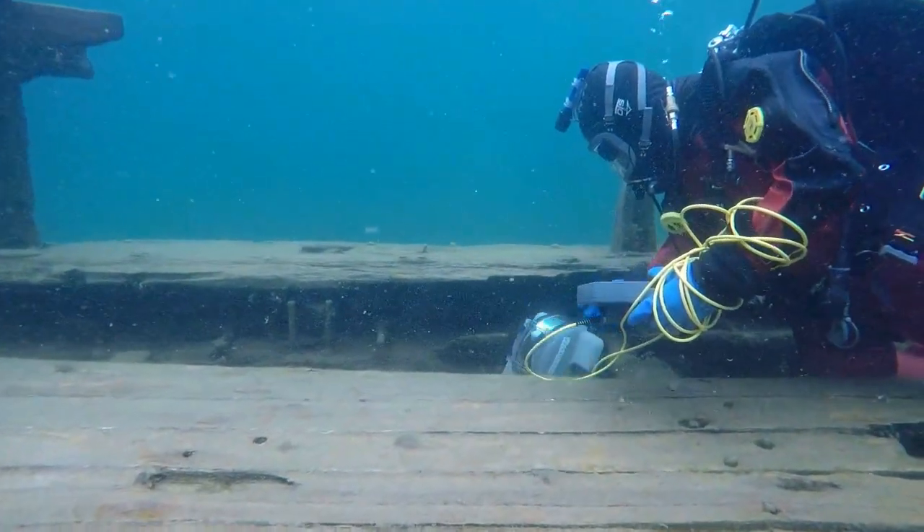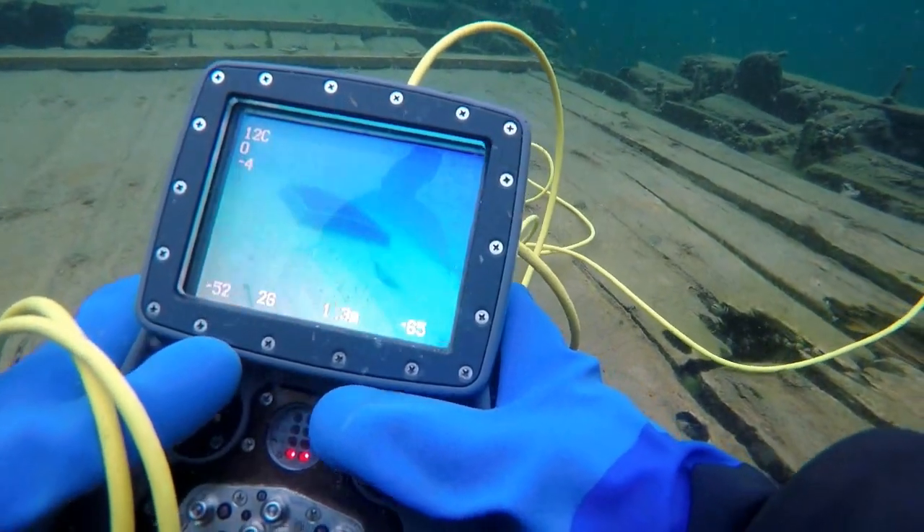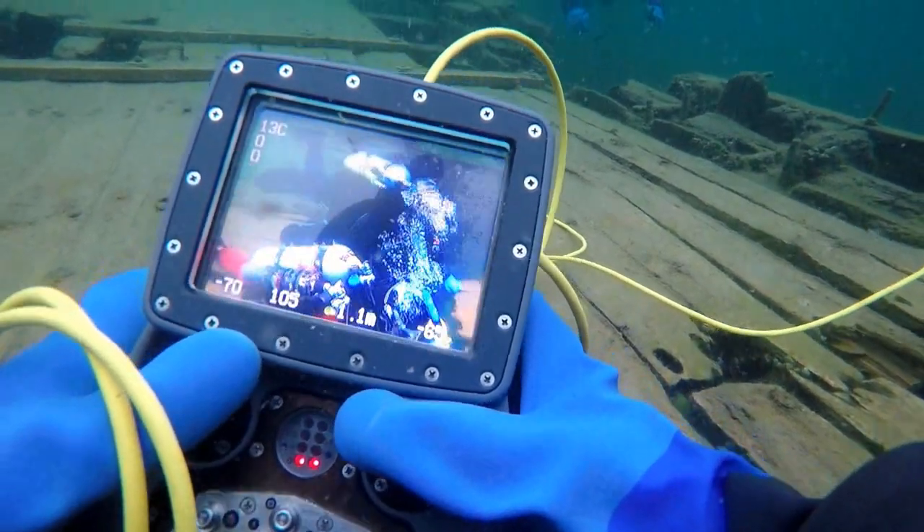When a diver controls an ROV from underwater, the combination provides the perfect balance of human judgement when assessing the situation while still keeping the diver away from immediate danger.